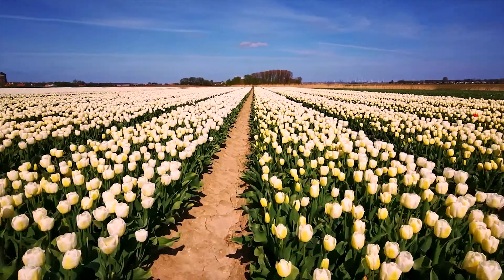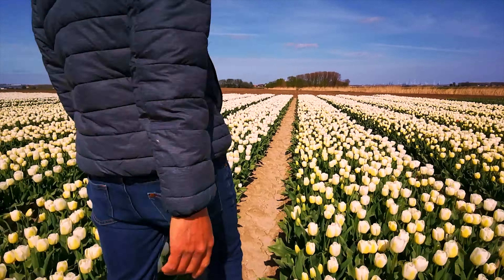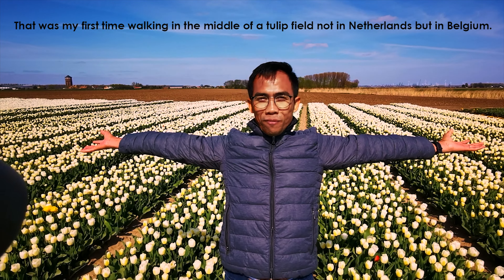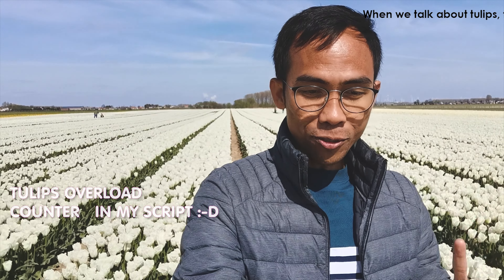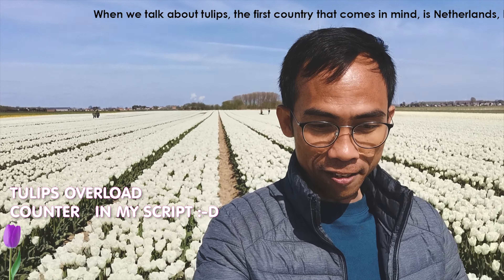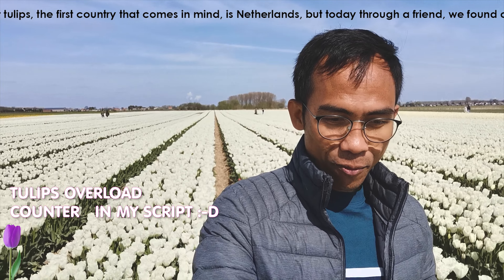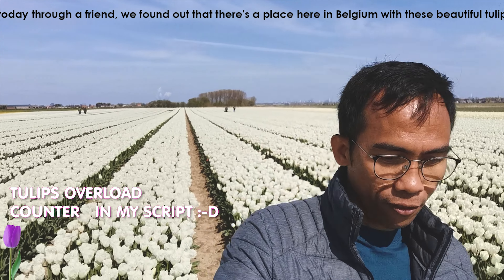Springtime transforms this border village into a flower power garden. This is my first time I am in the tulip field — not in Netherlands but in Belgium. When we talk about tulips, the first country that comes to mind is Netherlands, but today through a friend we found out there is a place here in Belgium with these beautiful tulips.